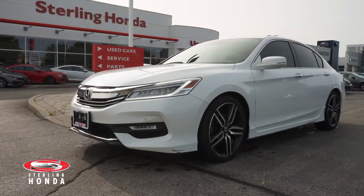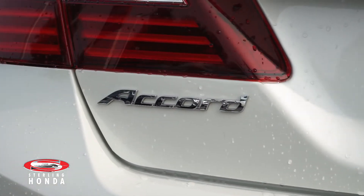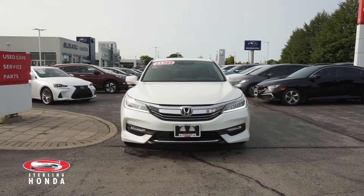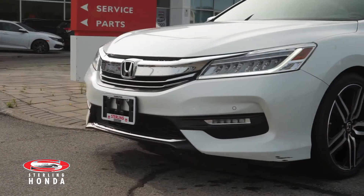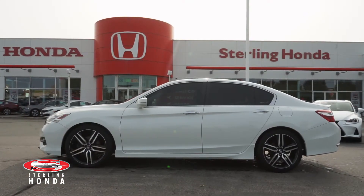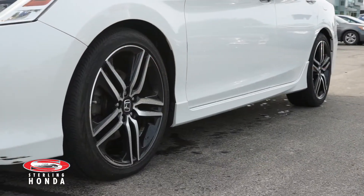Lanvie here from Sterling Honda with a video walkthrough of our 2017 Honda Accord Touring. At the front of this orchid white pearl sedan is a bright set of LED headlights and sleek chrome trim and badging. This accident-free Accord has only had one previous owner and comes with a glistening set of 19-inch OEM alloy wheels.